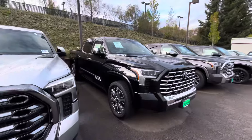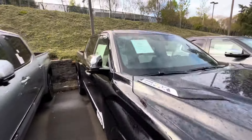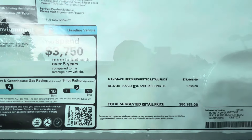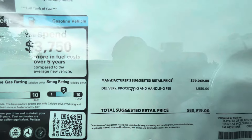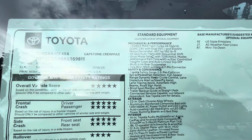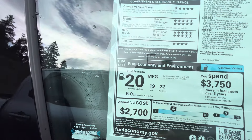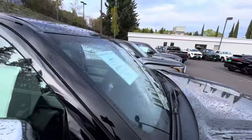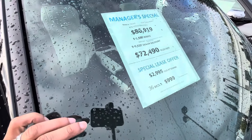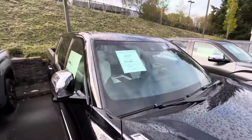Then we got a black iForce Max — this is the Capstone, the big dog. How much did it retail for? Almost $81,000 — $80,919. This is the Capstone, so you get everything with this trim. Fuel economy is 20 combined, 19 city, 22 highway. They took off about $8,500 on the Capstone — $8,500 off. Some pretty good discounts here on these trucks.